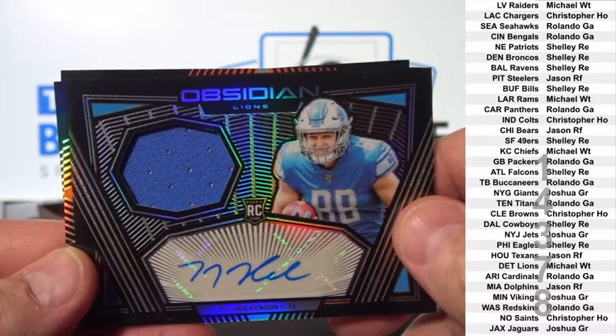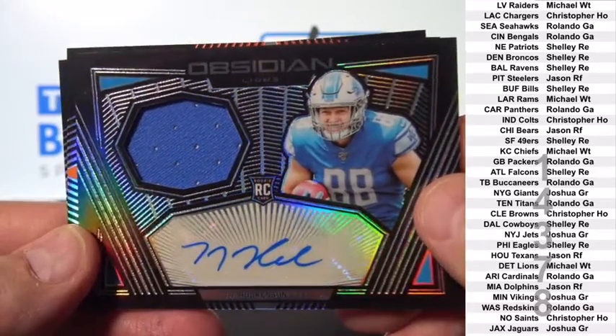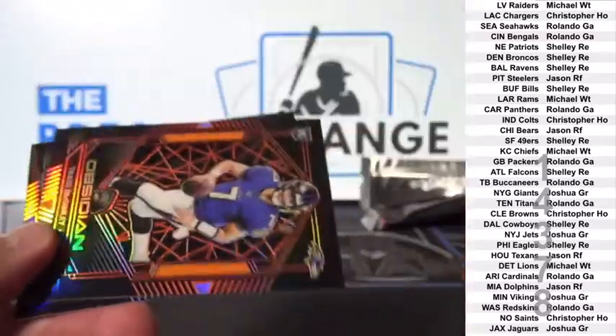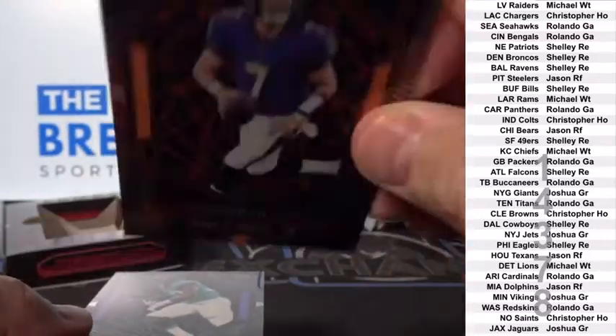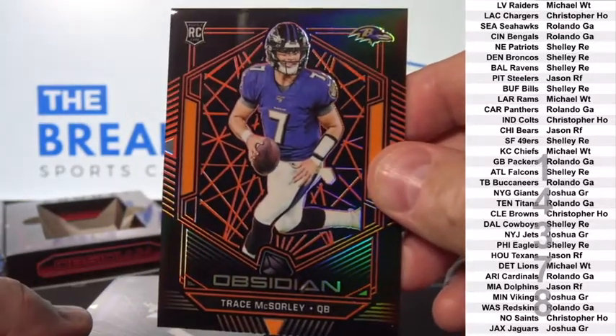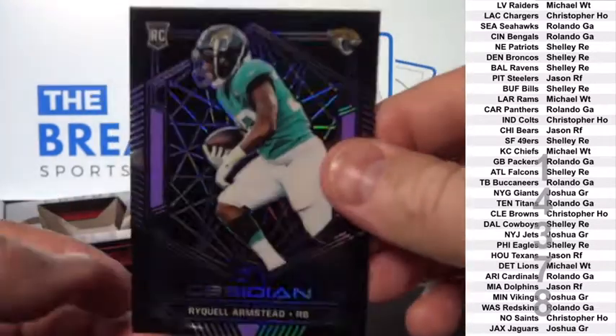Michael W.T. Trace McSorley, Orange to 50. And Reichwald Armstead to 75.